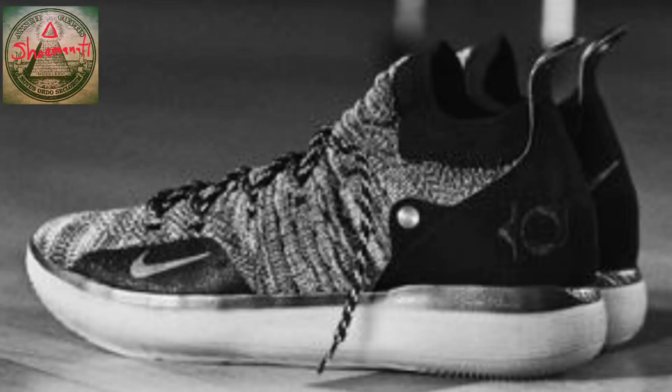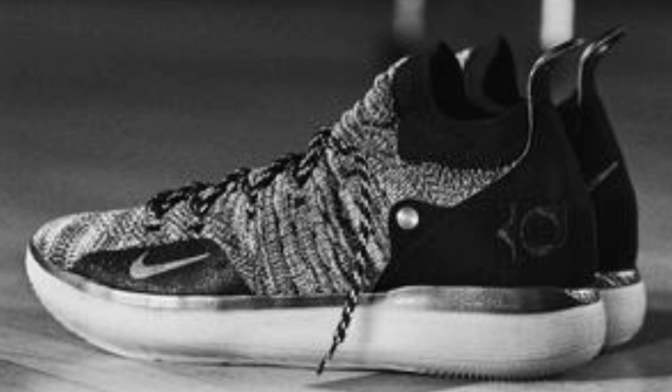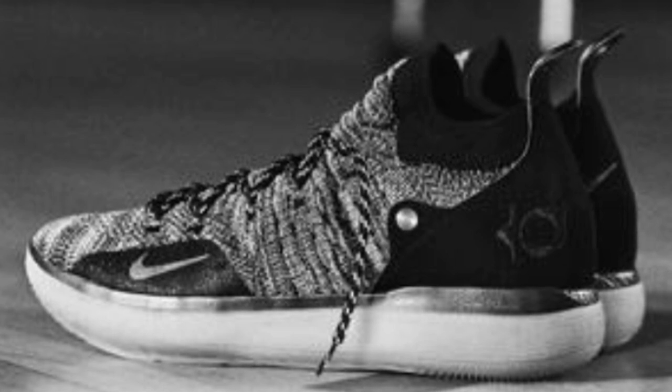Yo, what is up YouTube? It's your boy Shumanati aka Grown back with another vid. Today I'm going to give you guys a YouTube first look at the Nike KD11.